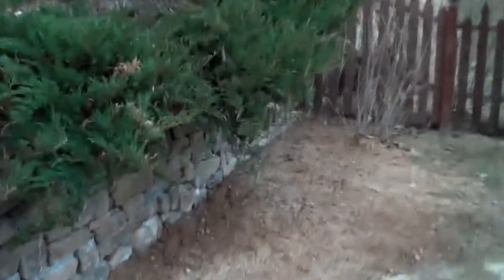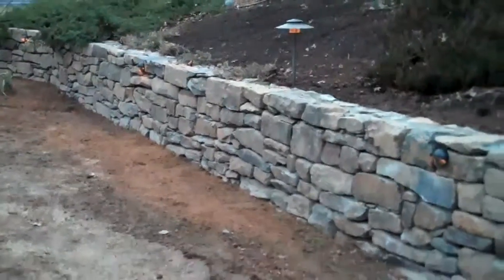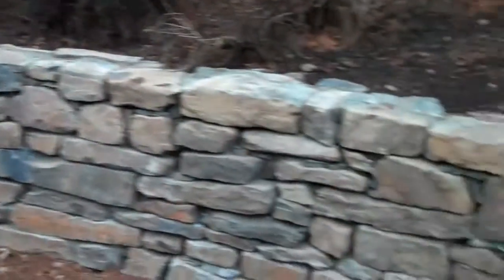Junipers on this side again cascading over the wall giving it more of a natural effect. This whole wall really turned out great and it looks magnificent. Any lawn damage that we have done in the back we have reseeded and graded out, so come springtime when this grass starts to germinate it'll look as if we've never been here.